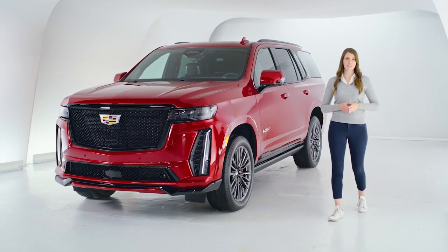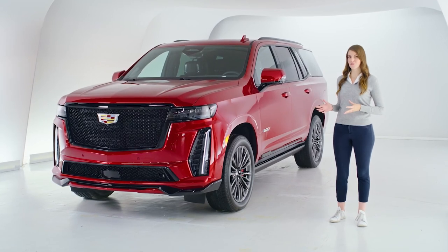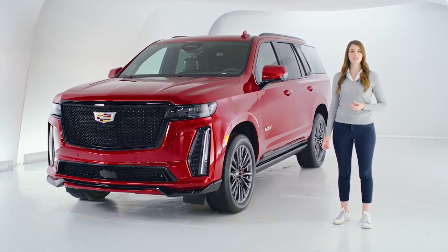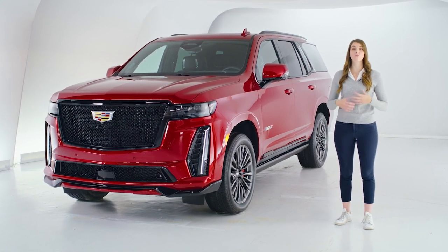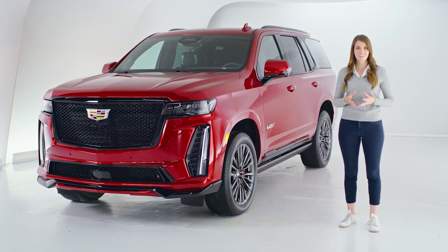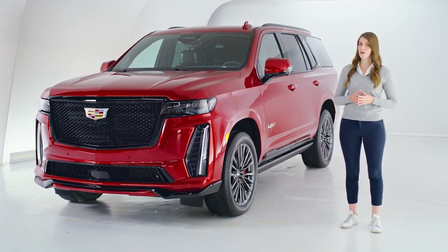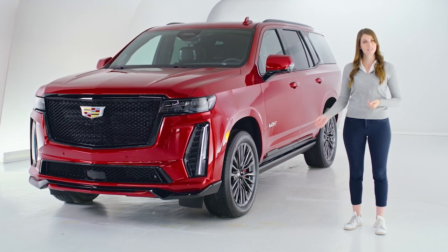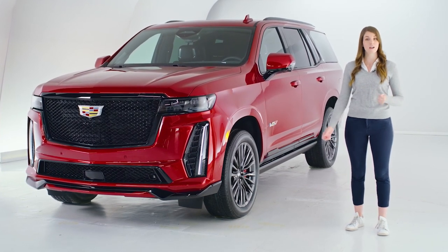It's been truly exciting to give you a preview into the 2023 Escalade V-Series. We're so thrilled to share with you the legendary style and technology that you've grown to love about Escalade, now finally paired with the exclusive performance of a Cadillac V-Series. If you have any questions or want to take a closer look at any Cadillac vehicle, visit Cadillac Live and sign up for a live tour.